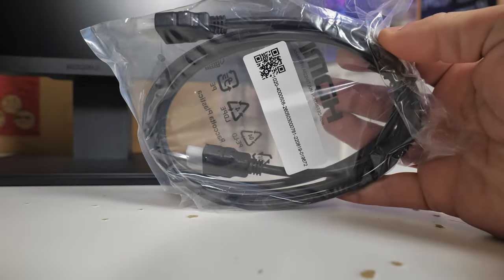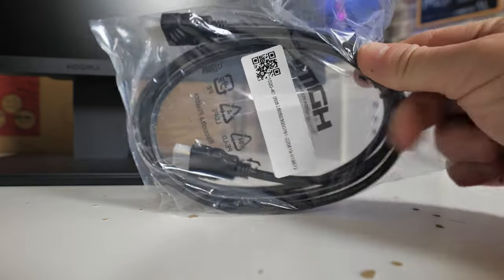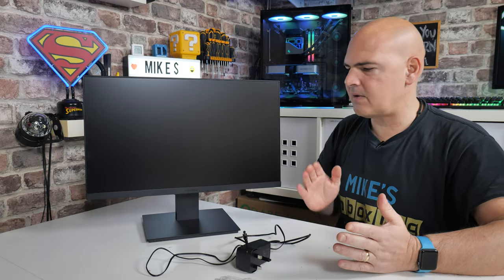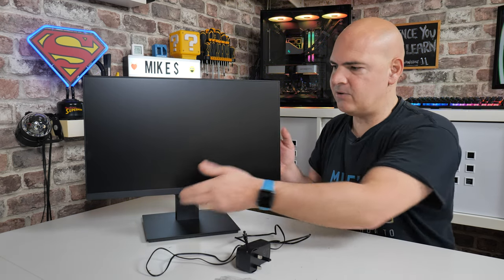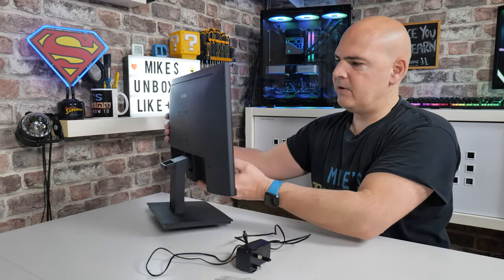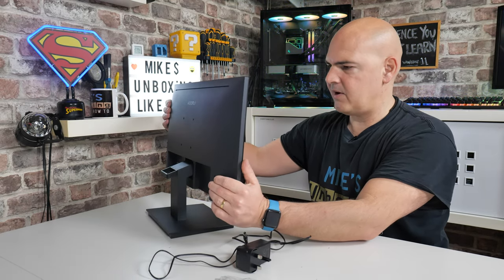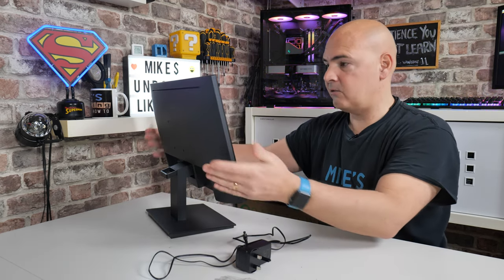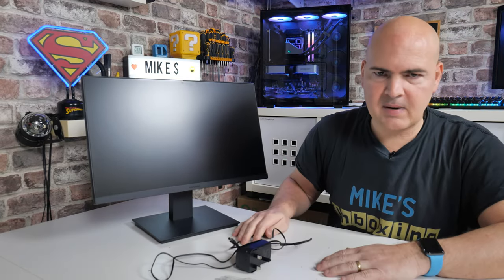You also get an HDMI cable included in the box — a 1.5 meter cable, which is handy. When it comes to ergonomics, there's not a great deal going on. There isn't any height adjustment and you can't put it into portrait mode, but you do have a little bit of tilt — about 15 degrees back and about five degrees downward — so depending on where your monitor is on your desk you can angle it towards your eyes to make it a little bit more pleasing.